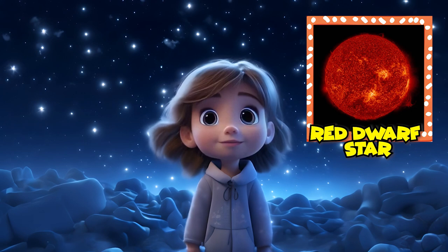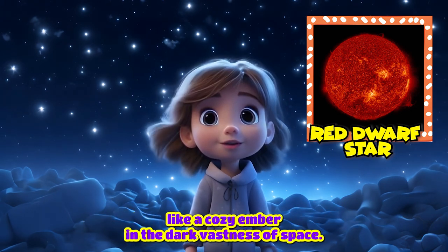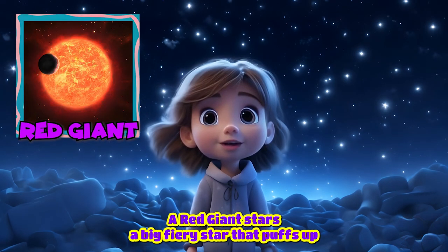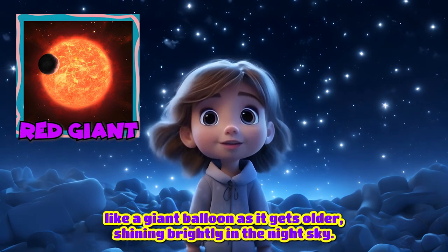Red dwarf star. A red dwarf star is a small and cool star that glows like a cozy ember in the dark vastness of space. Red giant. A red giant star is a big fiery star that puffs up like a giant balloon as it gets older, shining brightly in the night sky.